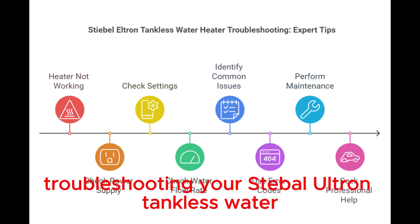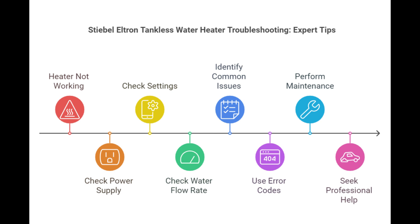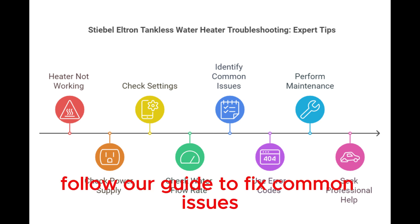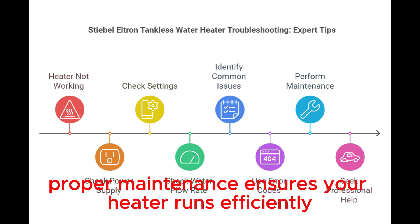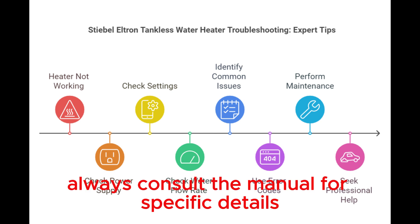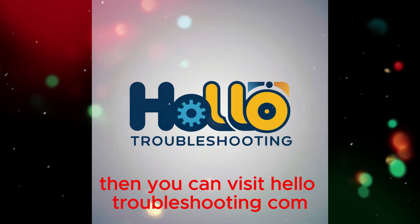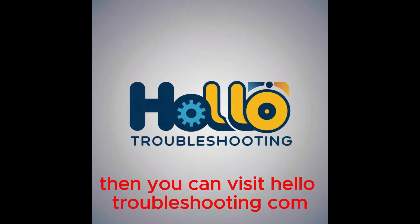Conclusion. Troubleshooting your Stiebel Eltron Tankless Water Heater can save you time and money. Follow our guide to fix common issues. Proper maintenance ensures your heater runs efficiently. Always consult the manual for specific details. Keep your heater in top shape for reliable hot water. If you want to know more details, visit hellotroubleshooting.com.